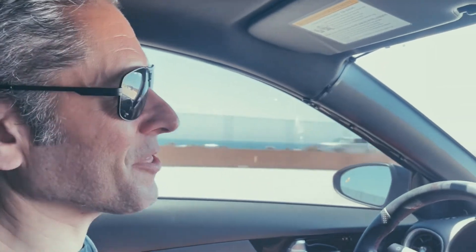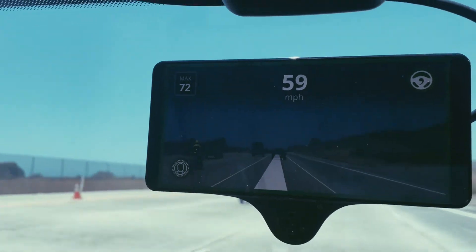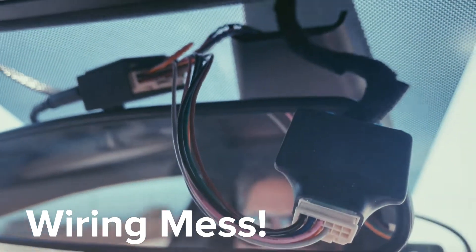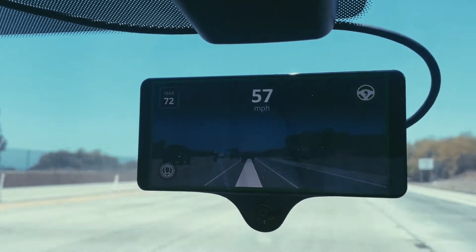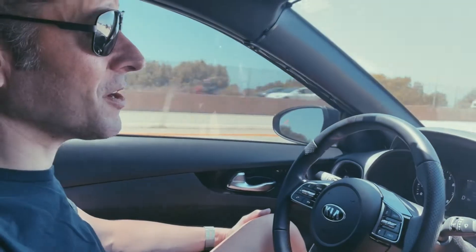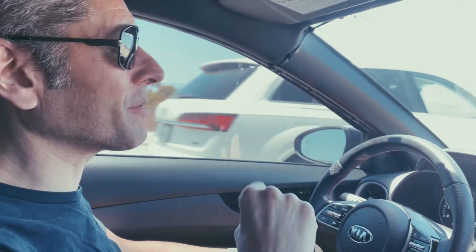Hey, this is Dan coming to you with a video about the Comma 3 from Comma.ai. This is a driver assist device that takes over the steering capabilities of your vehicle, and on some vehicles it also controls the radar cruise control or the smart cruise, whatever they call it.